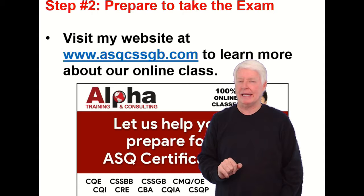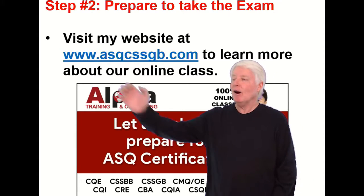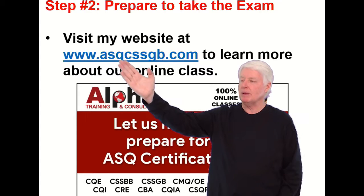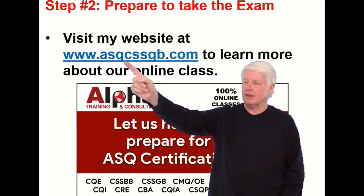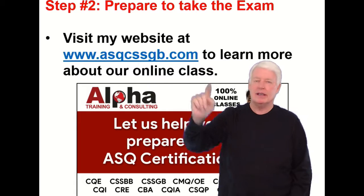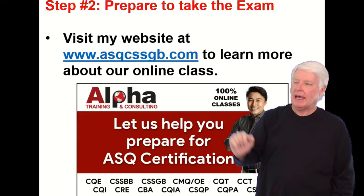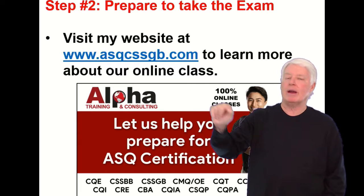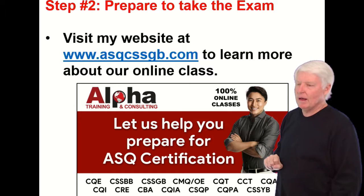Step two is the most time-consuming element: prepare to take the exam. Hopefully you'll visit my website at www.asqcssgb — for Certified Six Sigma Green Belt — dot com. That will tell you about a class we offer specifically for the Green Belt.